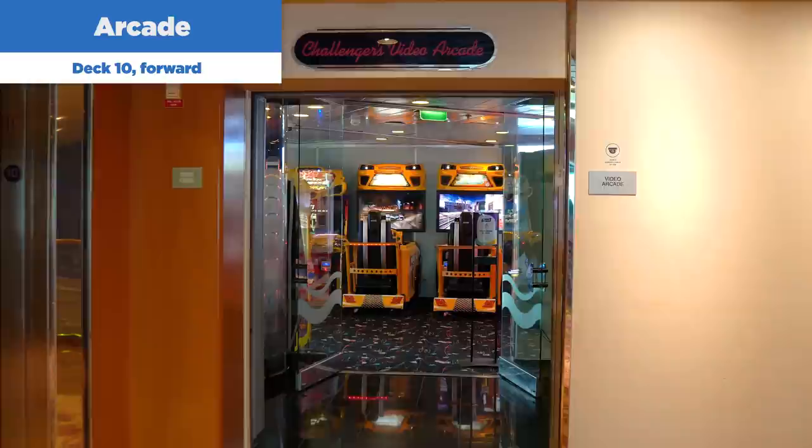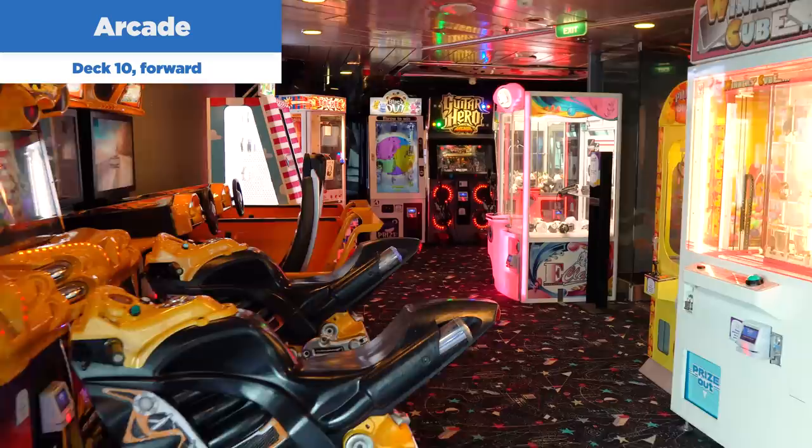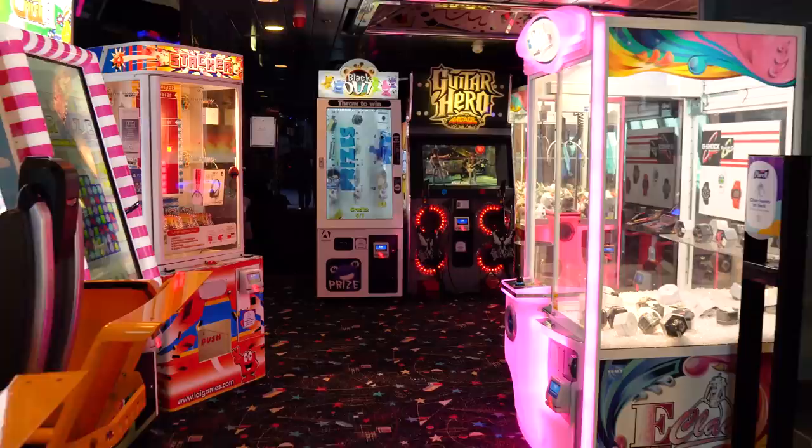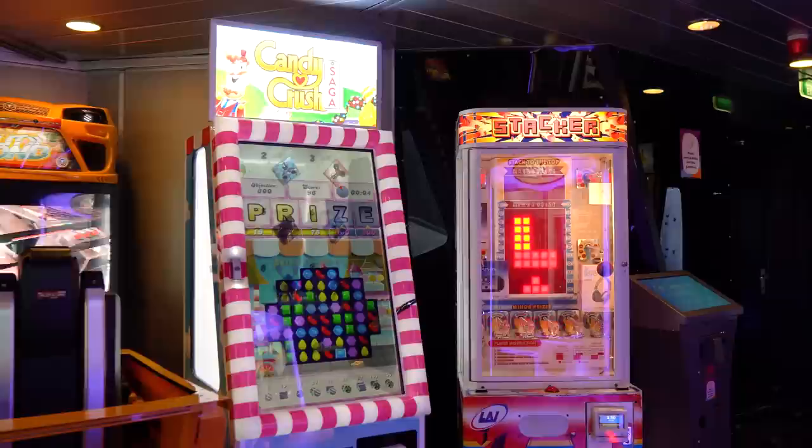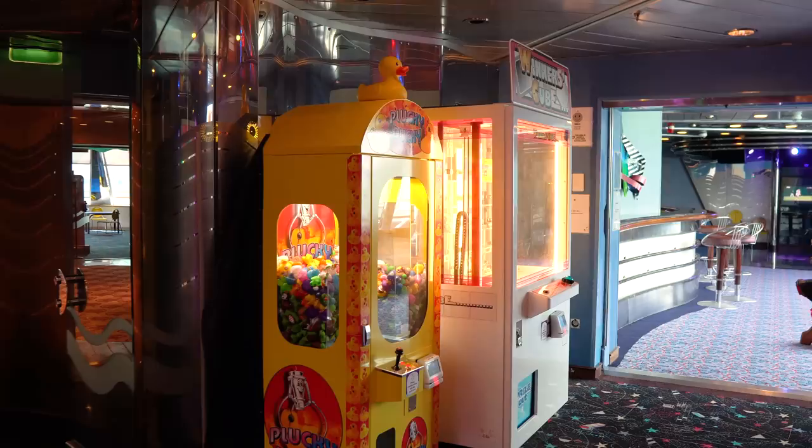There's also the Challenger's Video Arcade on Deck 10 forward. This does cost extra — each game has a per-play charge — and you can try Guitar Hero, racing games, shooting games, or claw games. Kids love coming up here and spending a few dollars. The arcade is available to try out while on Rhapsody of the Seas.